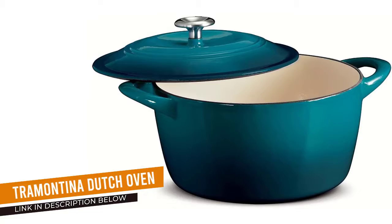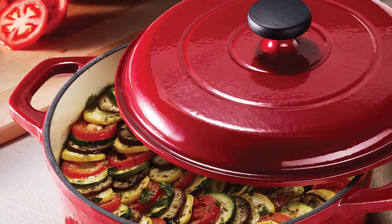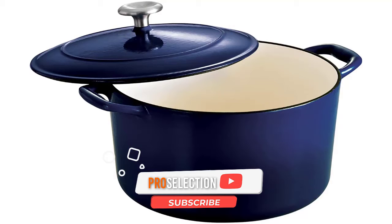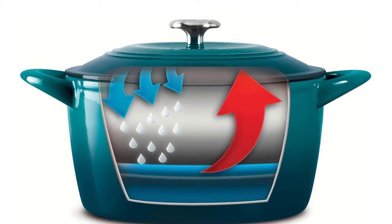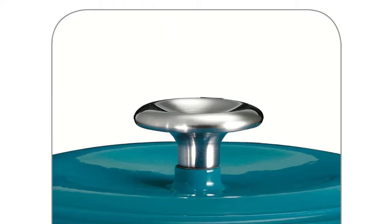Number five: the Tramontina enameled cast iron round Dutch oven. If you're not willing to spend a lot for a single piece of cookware, this Dutch oven offers many of the same features as competitor models at a much lower price point. Its generous capacity is great for big families or large roasts and poultry, and the cookware has a durable enamel coating. While it has a metal knob, the cookware is only rated to oven temperatures of 450 degrees, so you won't be able to use it for some no-knead bread recipes that require higher temperatures.